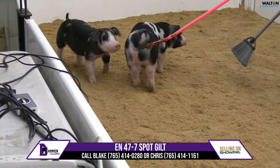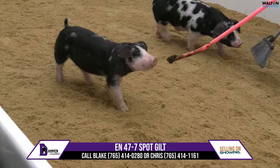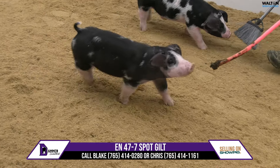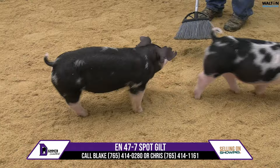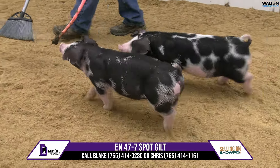Her sister garnered the reserve grand overall title there at American Royal. And man, did she knock it out of the park with her first litter — raised a fourth overall gilt there at the Team Purebred Show in Oklahoma.